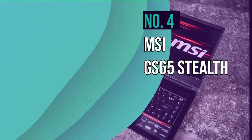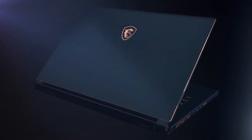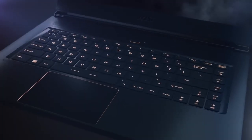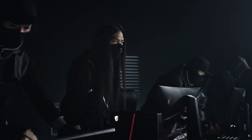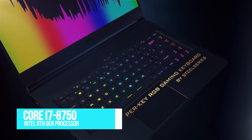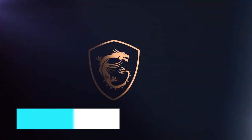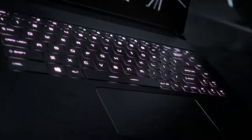Number 4, the MSI GS65 Stealth. Purchasing this laptop makes even more sense if you're a desk-bound professional looking for an all-inclusive machine for striking an excellent work-life balance. Under the hood, MSI houses the Core i7-8750H, which is capable enough of managing diverse 2D and 3D modeling requirements while lending adequate support to CPU-intensive renders and simulations.